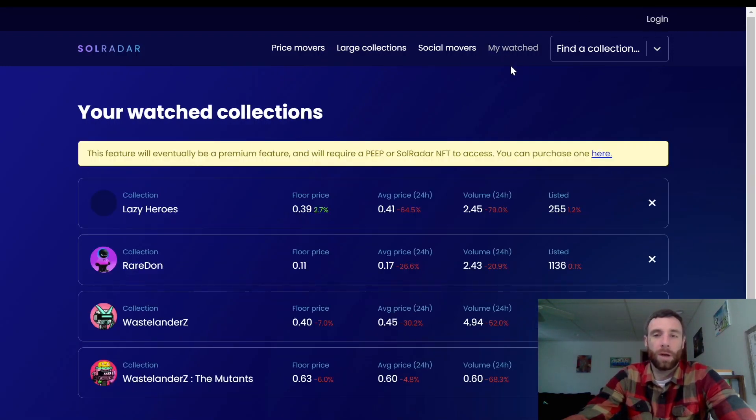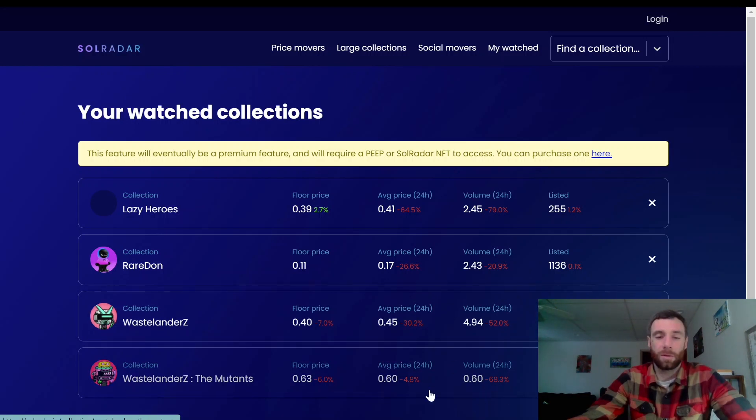One thing to note — your watch list becomes premium soon. If you don't own a Peep or a Soul Radar NFT, you won't be able to access it. This is just a list of NFTs I was testing out to see their progress. On the last 24 hours it doesn't look amazing, but remember a thousand percent increase on a small project hitting the top 20 can be misleading — some are just cooling off. Wastelanders Mutants has a 0.63 floor, and Lazy Heroes is neck and neck — two comic book NFTs I think are going to do great things.